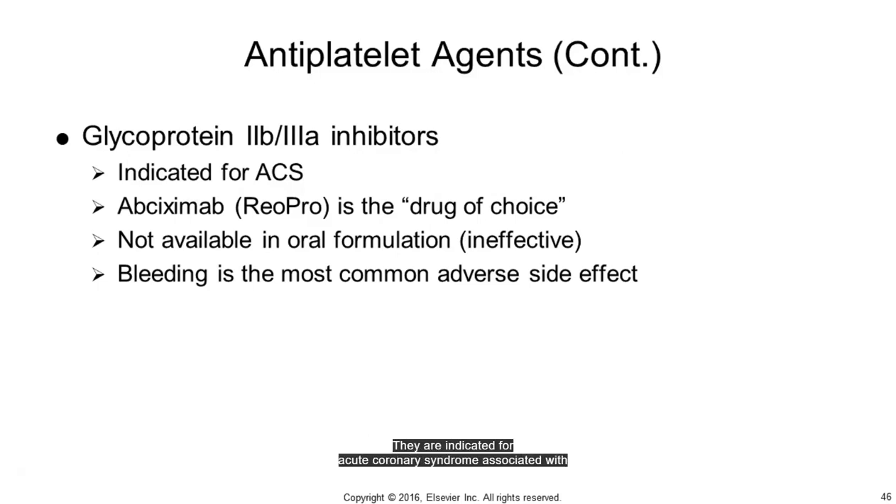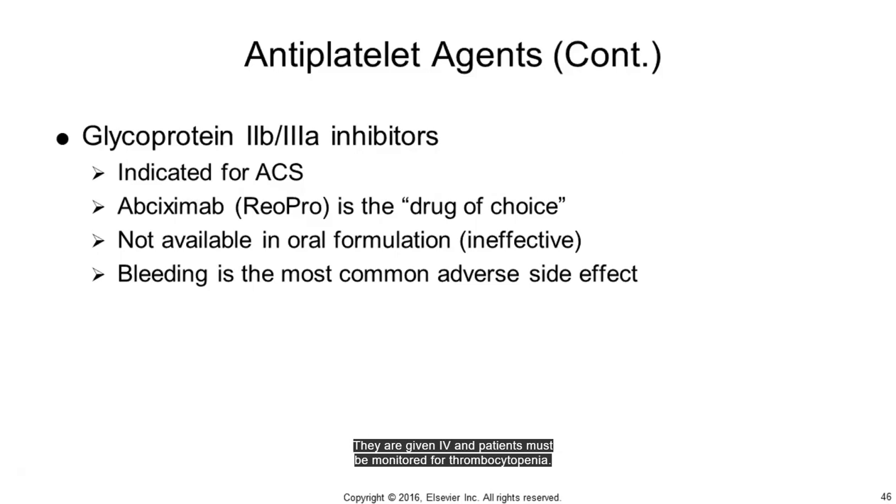Glycoprotein 2B/3A inhibitors are indicated for acute coronary syndrome associated with unstable angina or non-ST segment elevation acute MI. They are given IV and patients must be monitored for thrombocytopenia. The last category of antithrombotics are thrombolytic agents, indicated for pulmonary emboli, ischemic stroke, and acute ST elevation MI, which is the most life-threatening form of heart attack.